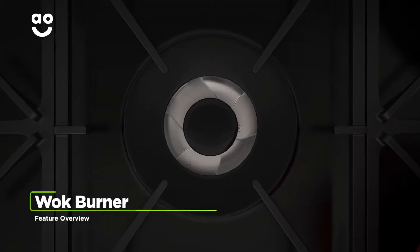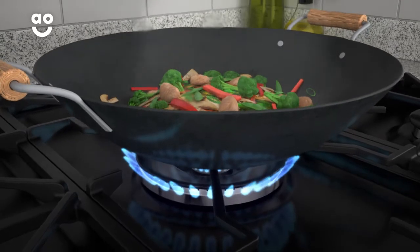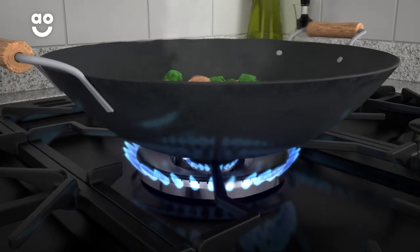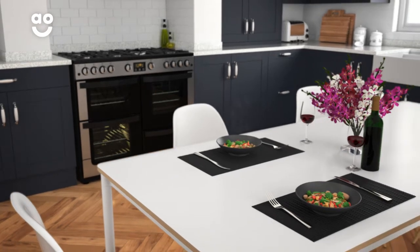This model has a wok burner, which is perfect for cooking oriental dishes. The large ring delivers an intense, concentrated, powerful flame to the bottom of your pans for faster, even cooking. So you'll be able to create delicious dishes like a professional in no time.